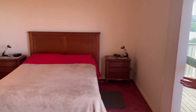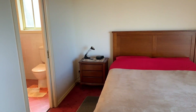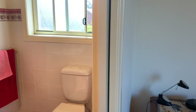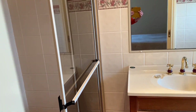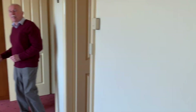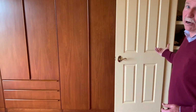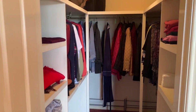The master bedroom is very generous in size. You can easily fit a king size bed and then you've got your own ensuite as well — all very modern and very well looked after. There's plenty of space here; these are built-ins, but you also have a walk-in robe as well. Space to burn, which is fantastic.